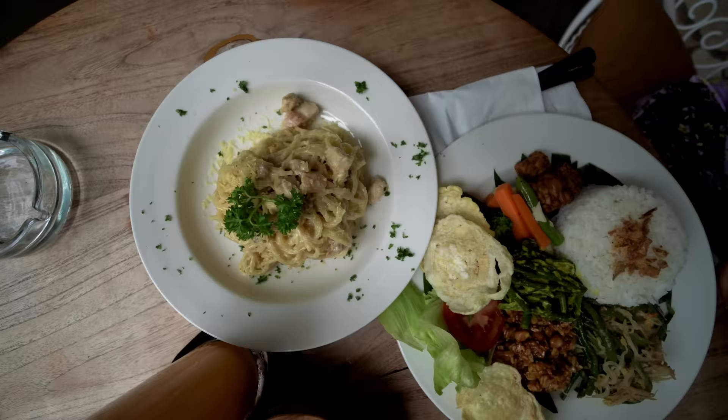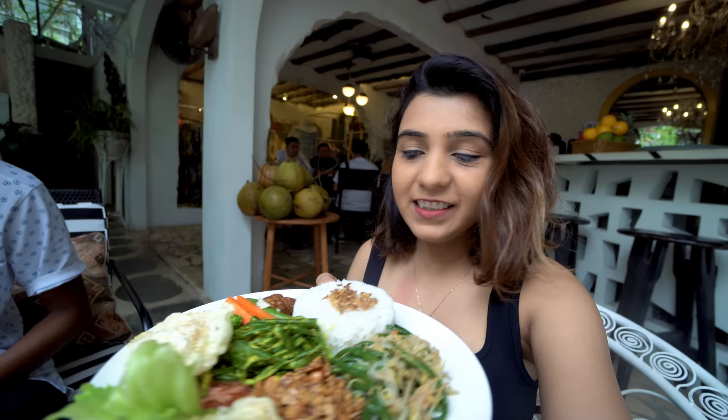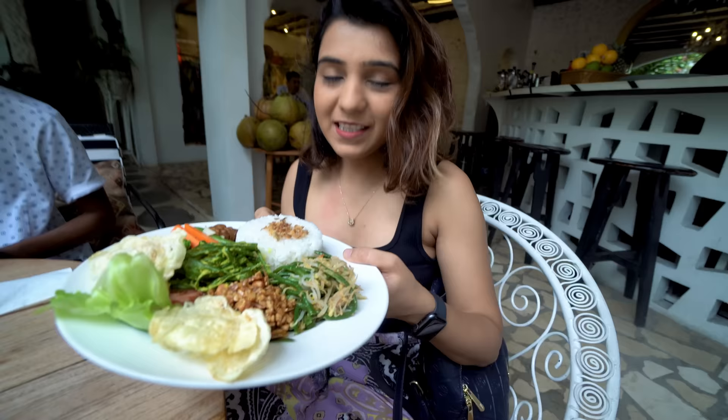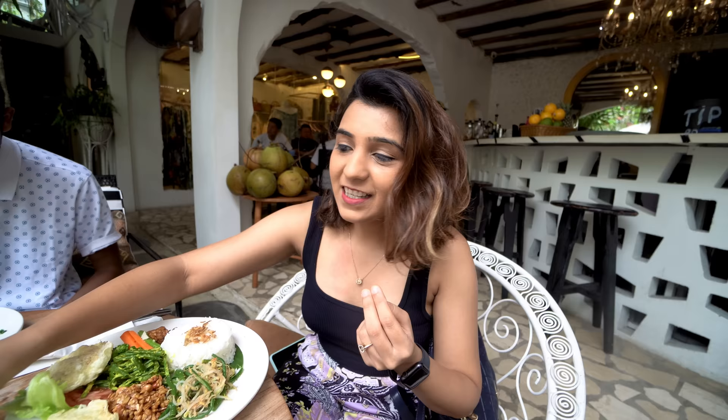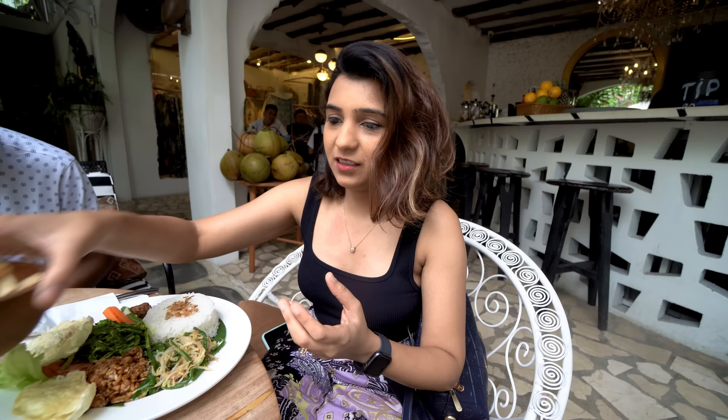Our food has come! I ordered proper Indonesian food — it is called Nasi Campur. Nasi basically means rice, so you get a rice dish as the base. With it comes chicken, mushroom, and spaghetti. There is also a Bali Beauty drink which has mango, pineapple, and fresh fruit. They also gave complimentary chips — I think this is lotus stem — and soya bean.